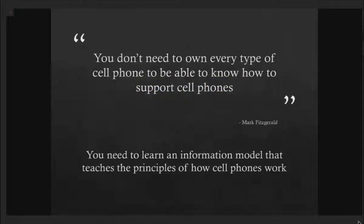To be able to support a cell phone or a Nexus 4, we need to be teaching information models that teach the principles of how a cell phone works. If we teach models of information, we can guide and help people apply different models and select the correct one for the correct situation. It's no longer about pinpoint knowledge for every single situation because we can't forecast every single situation we'll find ourselves in.